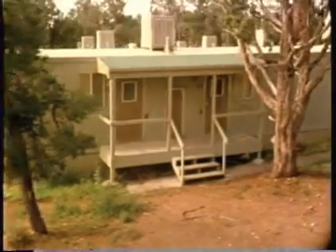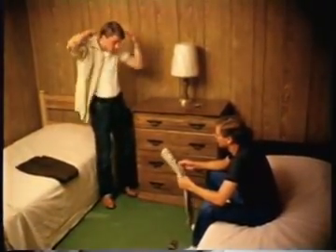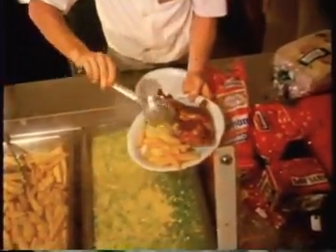Employees at Mokey Lodge live in dormitory housing on the property. New arrivals are assigned a roommate. Breakfast, lunch, and dinner are served at reduced prices in the employee's dining room.